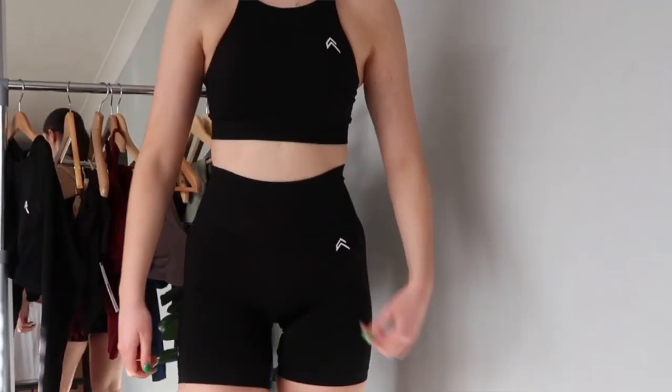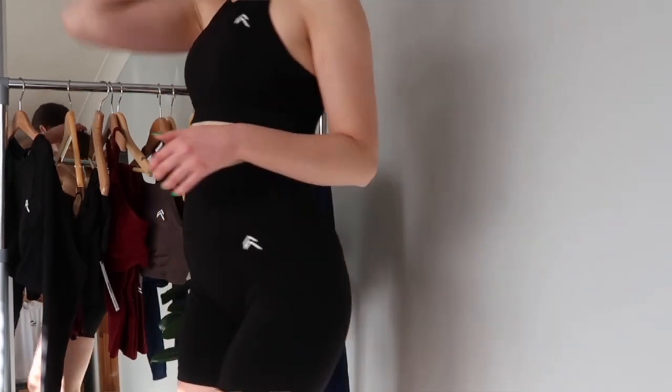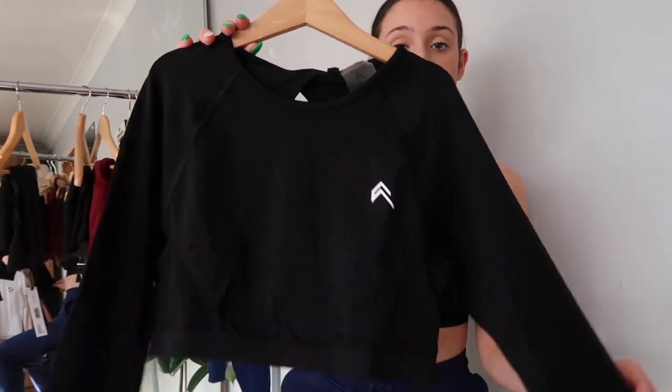Sometimes you can't go wrong with an all-black set. If this is your first On Our Active launch and you're looking for something to get, black is always a safe option — this bra can go with anything and can be worn for any occasion. The three pieces I have with me today, other than the bra, are the long sleeve top (a new launch), the cycling shorts (also a new launch), and the shorter shorts which were in the original Effortless drop.